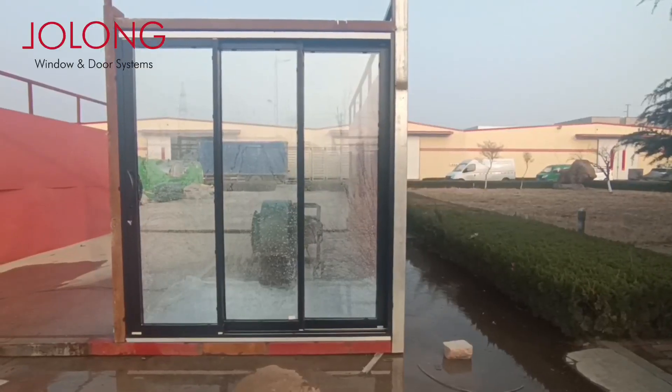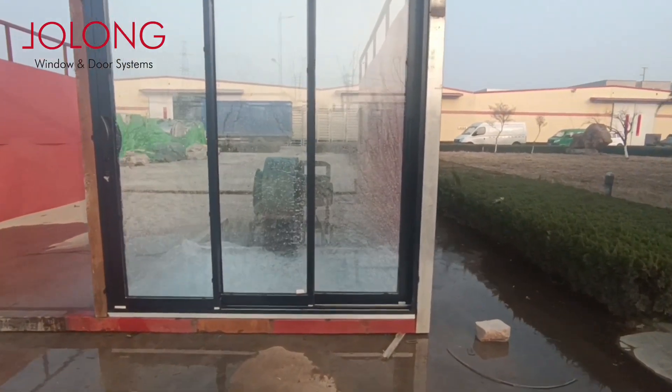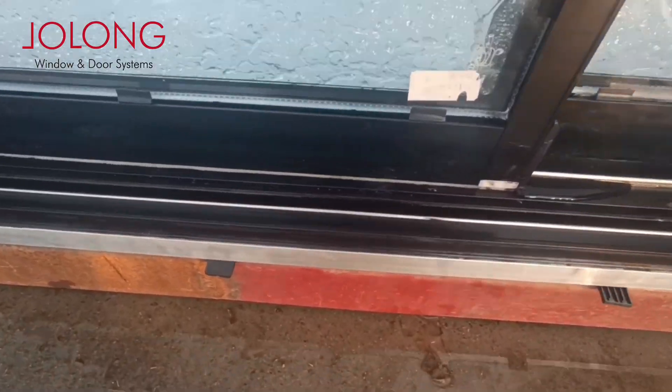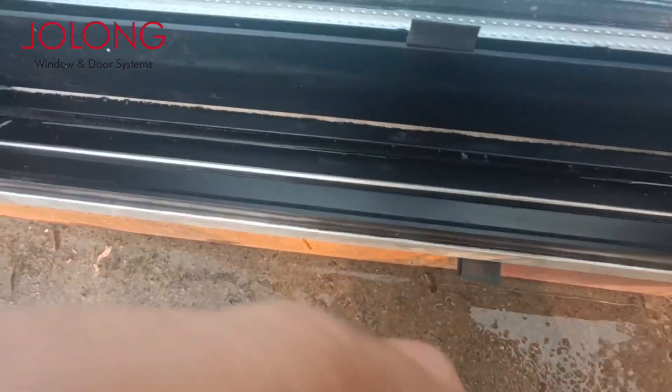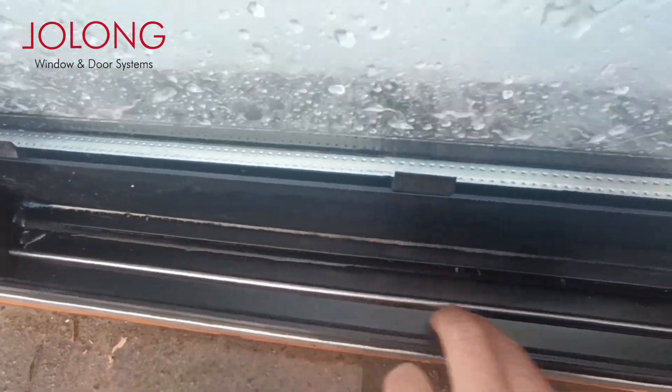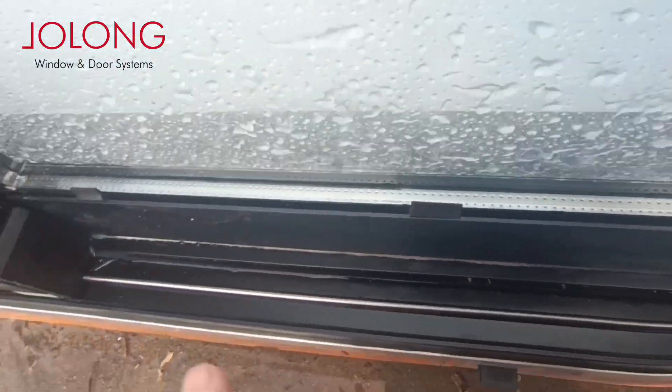Additionally, with much thinner door frames compared with existing products, due to exquisite design, we can produce up to 3.5 meter max height. This will provide your houses with broader views, higher transparency, and more luxurious taste.